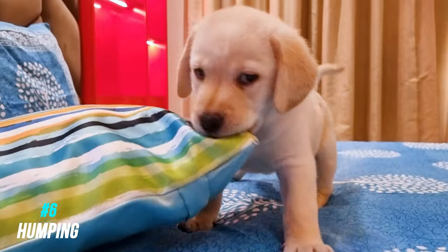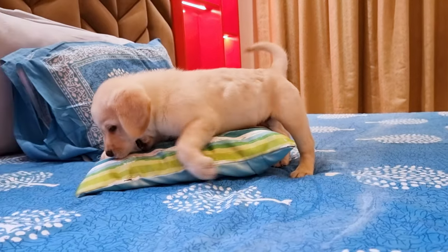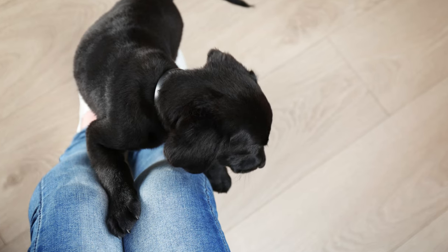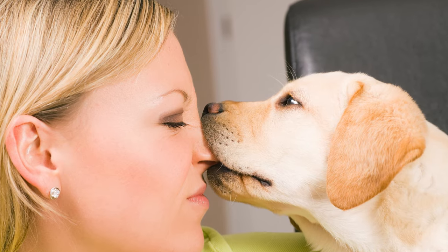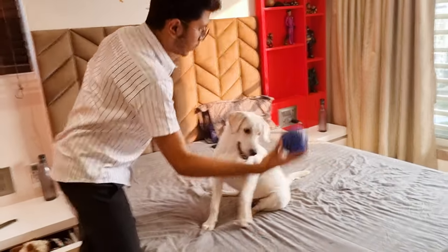Number six: humping. Humping is natural — dogs hump all the time. It's totally fine if your Labrador humps on a toy or maybe on a pillow. But what's not okay is when your lab gets into a habit of humping on people. There's a risk that they are going to bite you out of excitement. So if your lab tries to do it, just redirect his humping to a toy or a pillow.